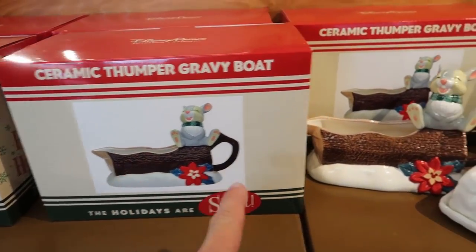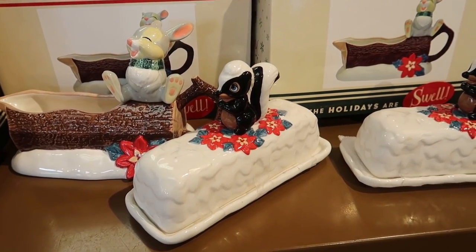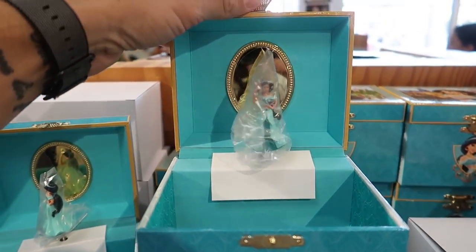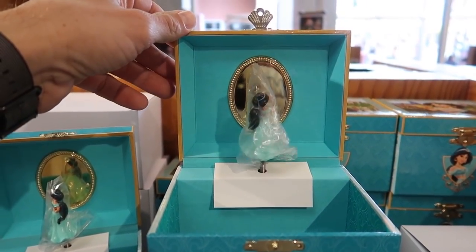Here's the Christmas stuff. For $12.99 each you can either get the Thumper Gravy Boat or the Flower Butter Dish. Kind of like this - for $9.99 you get this little Jasmine music box that sings A Whole New World.